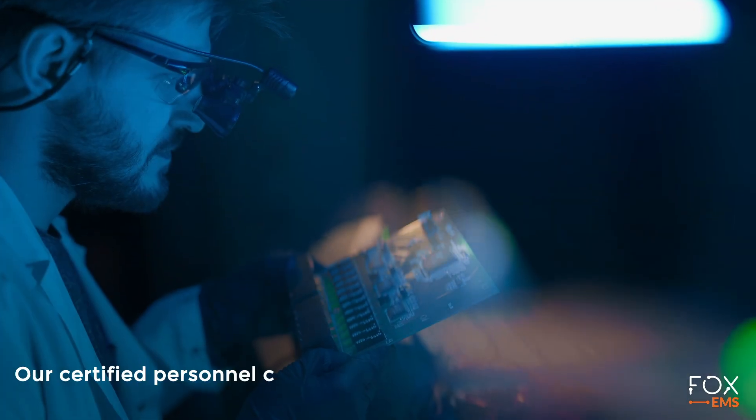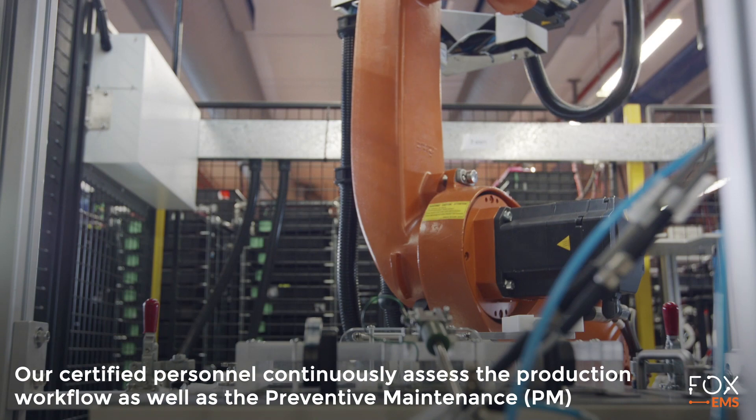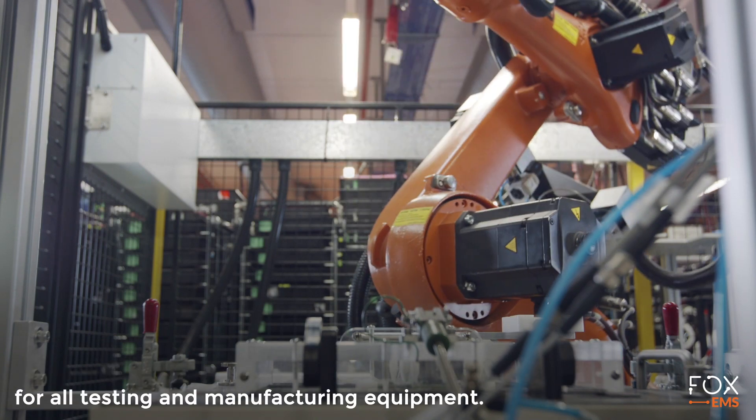Our certified personnel continuously assess the production workflow as well as the preventive maintenance (PM) for all testing and manufacturing equipment.